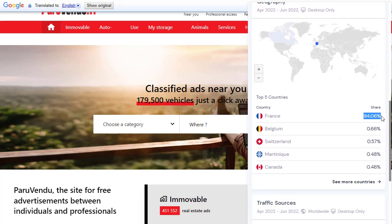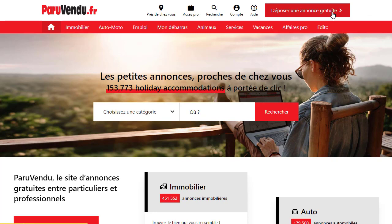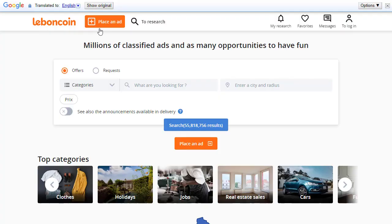According to SimilarWeb, paruvendu.fr receives 5.6 million visitors every single month, and 94% of that traffic comes from France. That is a significant amount of free, targeted French traffic. I recommend using both of these websites — sign up for a free account and post your content on paruvendu.fr and leboncoin.fr to promote your France-targeted CPA offers.